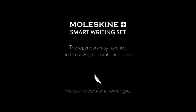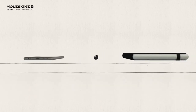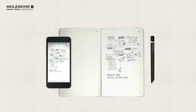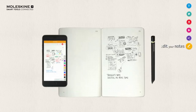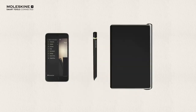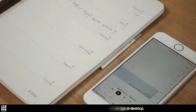Number 1: Moleskine Smart Writing System. The Smart Writing Set is an analog-to-digital note-taking solution that consists of a paper tablet notebook, a smart pen, and the free Moleskine Notes app. It allows you to take physical notes on real paper with an ink-equipped pen and sync them to your phone or tablet. You can edit notes, transcribe handwritten words into digital text, and share files through a variety of apps and cloud services.